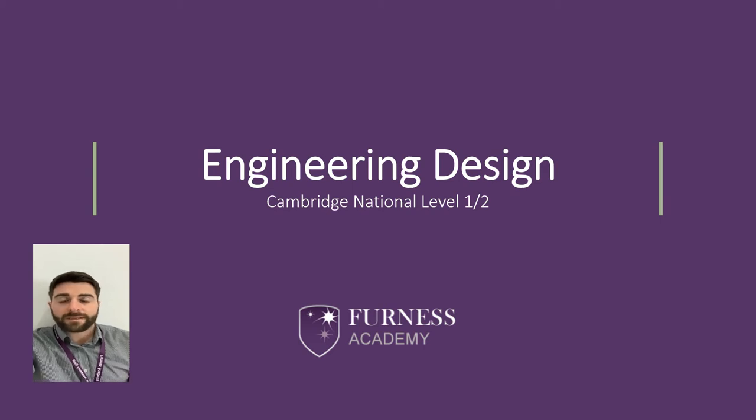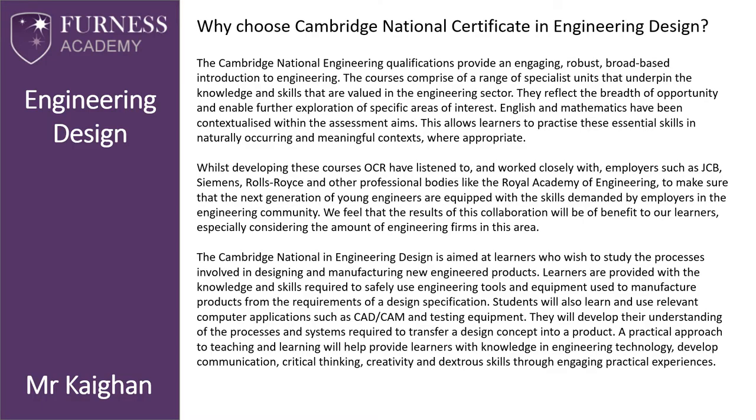Hello, my name is Mr. Kagan and I'm the lead teacher of engineering at Furnace Academy. Today I'm going to talk to you about the Cambridge National Level 1/2 in Engineering Design — why choose the Cambridge National Certificate in Design Engineering.